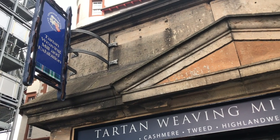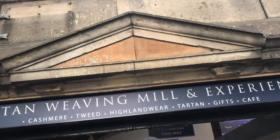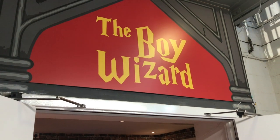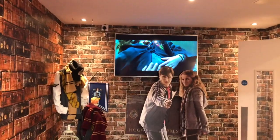This is the Tartan Weaving Mill and they've got a Harry Potter store on the basement floor. We're going to go check it out. We're at the Boy Wizard at the Scottish Mill in Edinburgh. You can go down to the basement level and they've got all themed Harry Potter stuff. It looks quite cool.